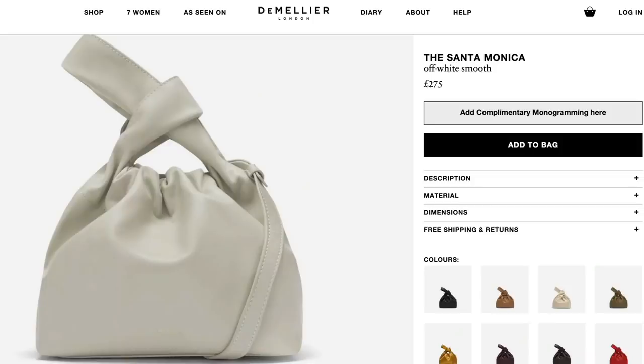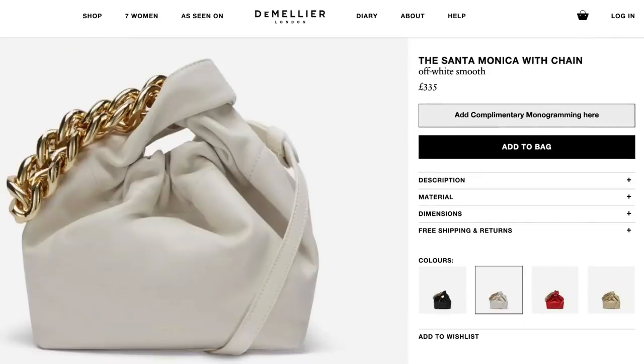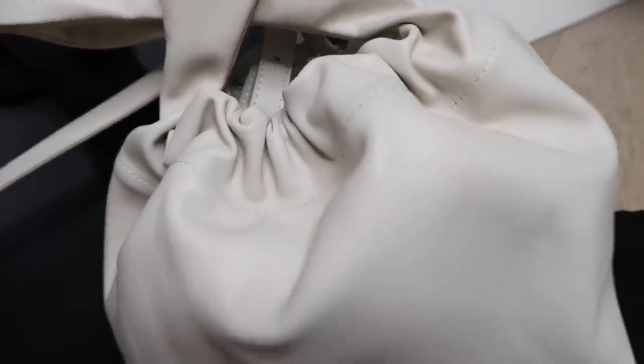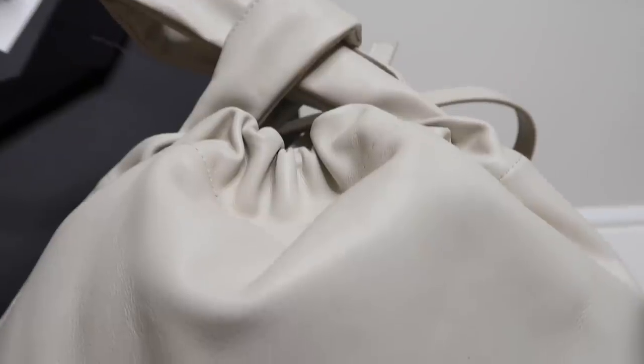I just want to quickly mention the beautiful new handbag I've just got in from a brand called Demelier London. They very kindly got in touch and asked if I would like to choose a handbag from their collection, which of course I said yes to because they're absolutely beautiful. This little bag is called the Santa Monica and it comes in two different options: with a leather strap or with a gold chain strap. The quality of the leather and the stitching is really beautiful and the hardware is very subtle and elegant — just the kind of thing I love.